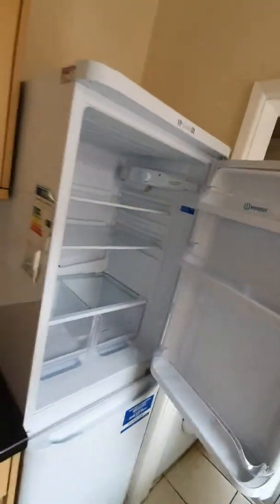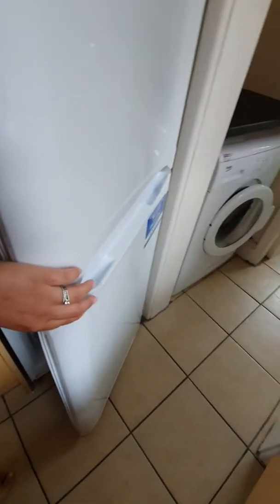The fridge is clean and ready to use. The freezer is all defrosted and clean as well — just going to leave that open because it might start smelling.